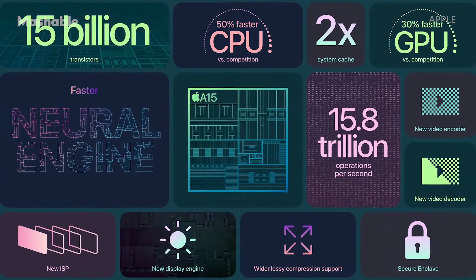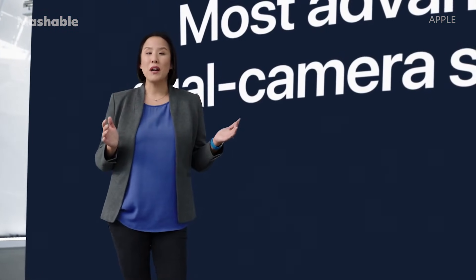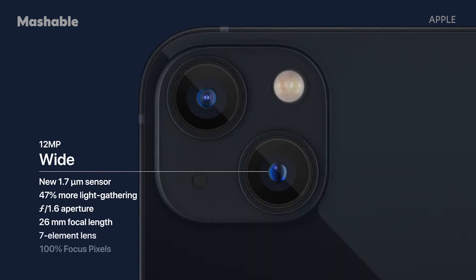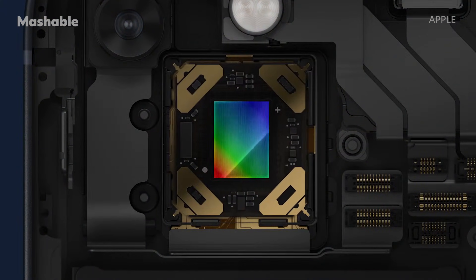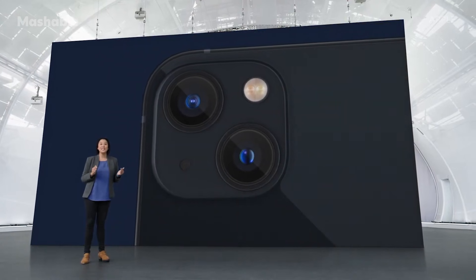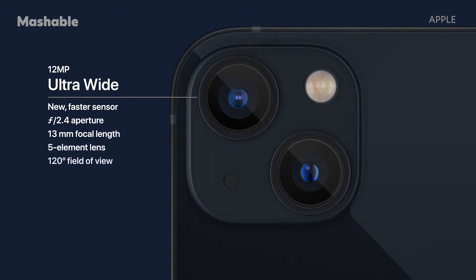In addition to core performance improvements, there's a new display engine, new video encoder and decoder, and twice the system cache. The all-new wide camera lets you take stunning shots in any situation, enabled by larger 1.7 micron pixels that capture more light and a wide f1.6 aperture. iPhone 12 Pro Max introduced sensor shift optical image stabilization, and incredibly, we are bringing this to iPhone 13 and iPhone 13 mini. We've also custom designed a new ultra-wide camera that will reveal more of the dark areas with less noise.